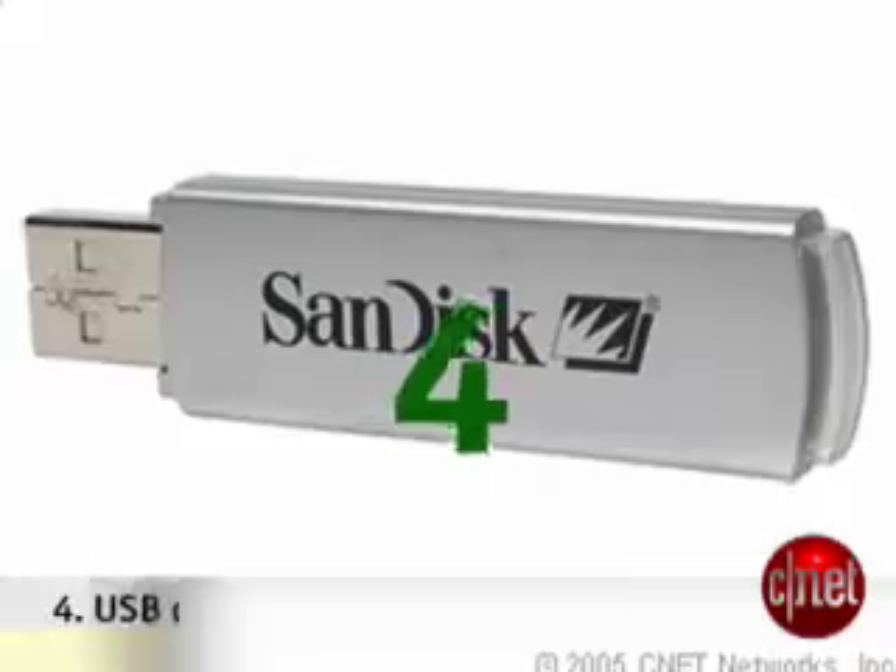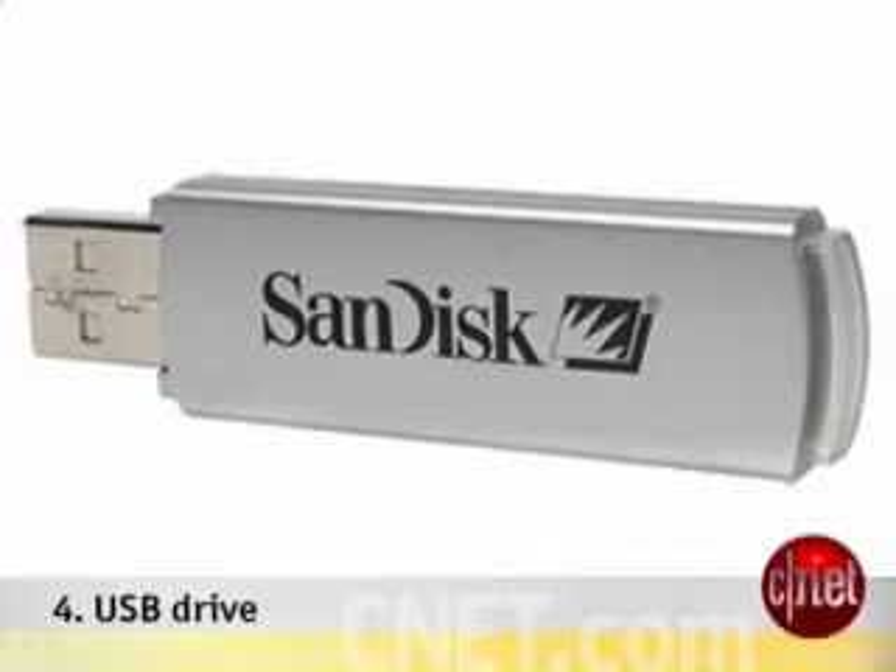Coming in at number four: a USB flash drive. Not only can students store all kinds of shared files on these little hard drives, but they can even store applications and other computer essentials.